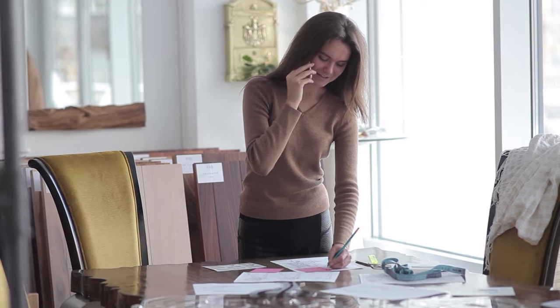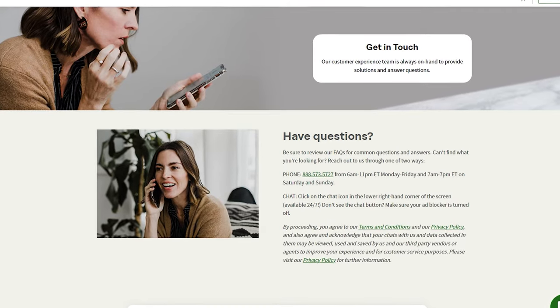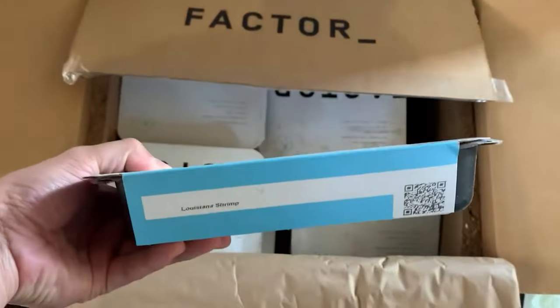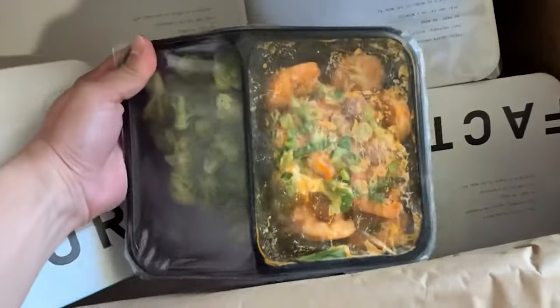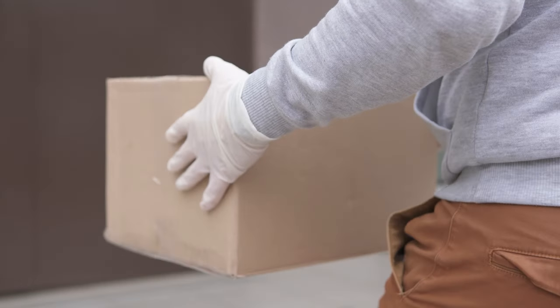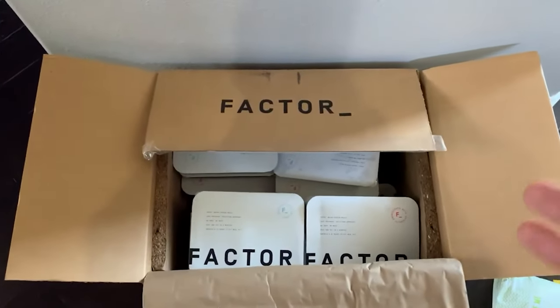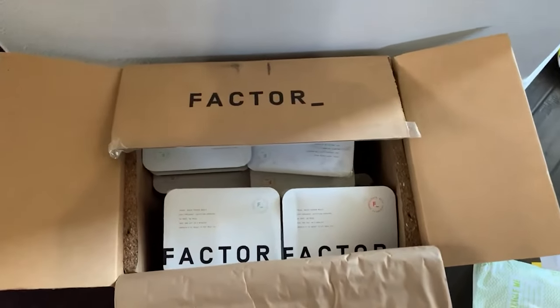On to the customer service experience. They offer live chat, email, and phone support, and in my experience they were really friendly and helpful. For example, one of my meals came open and some of the ingredients and sauce spilled onto other meals in the box, making the outside of them sticky — so I had to throw out what was left of that one. I reached out to customer service, and they not only issued a full refund but also gave me a discount on my next order, which I was really happy with. The meals always arrived when they said they would, and aside from that one incident, it's been perfect.